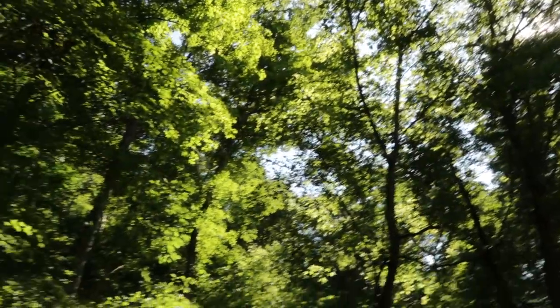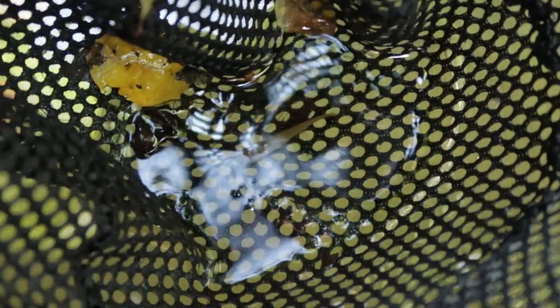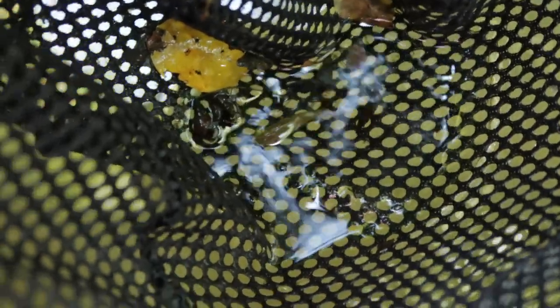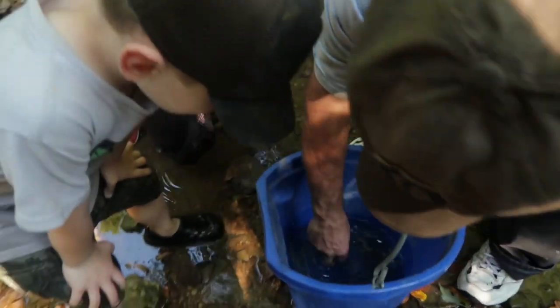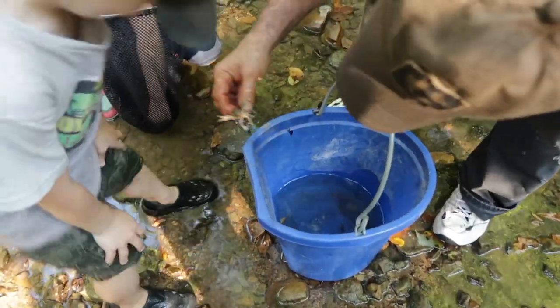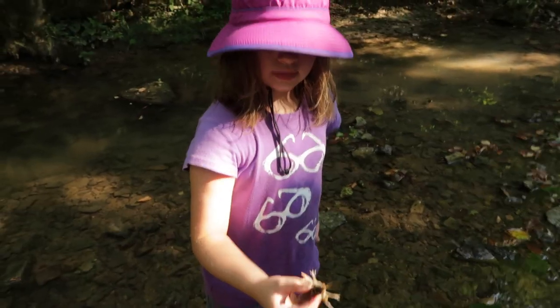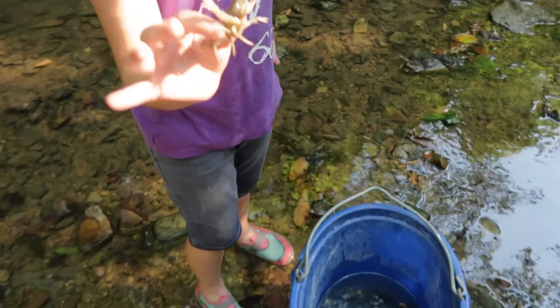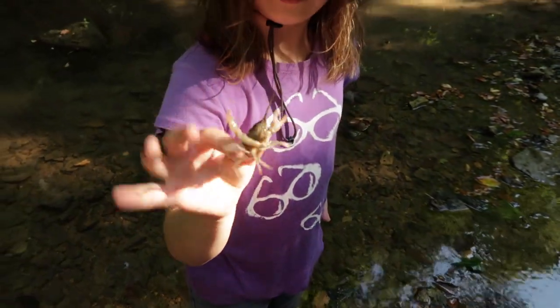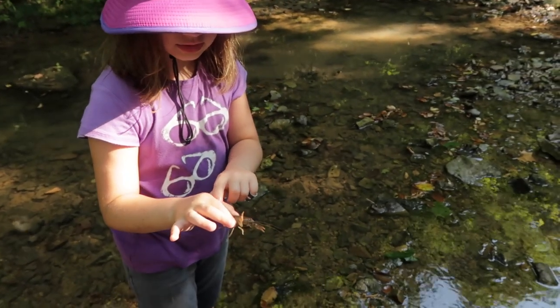I caught one — we caught a fish! Granddad, can you get that big crawdad? You want me to catch that big crawdad? Oh yeah. I like him — he feels scaly and hard.